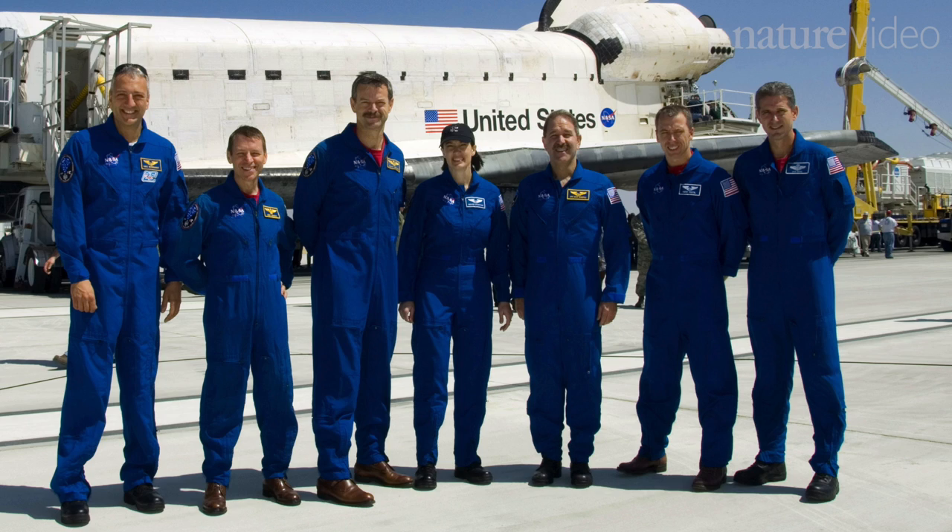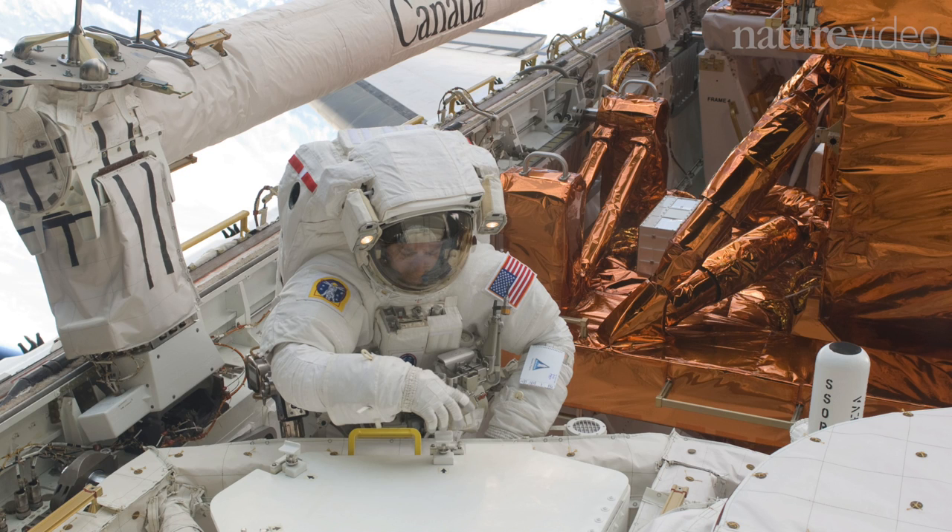One of the defining characteristics of the telescope is that it was built and designed to be serviced by astronauts and by the space shuttle. The size of the telescope was dictated by the size of the payload bay. The altitude of it was dictated by the altitude that the shuttle could reach.